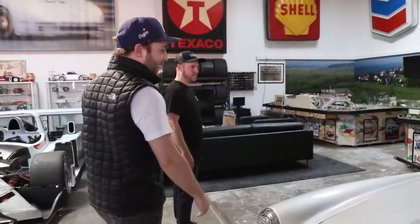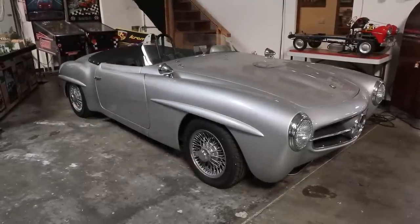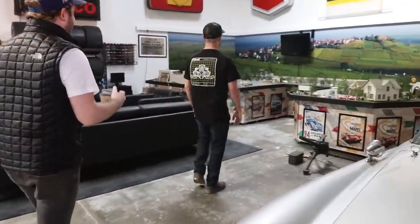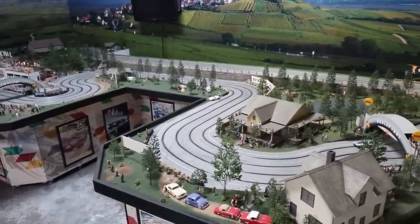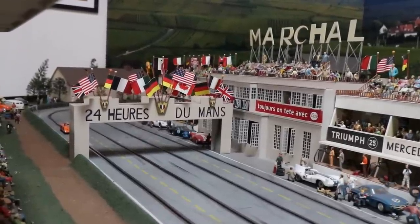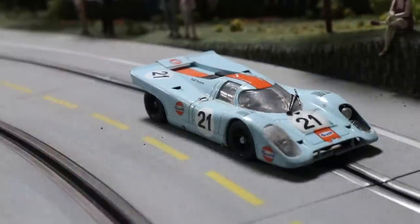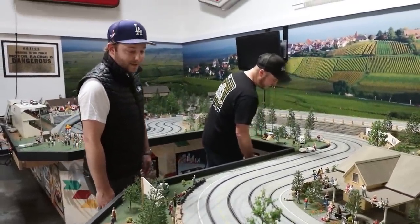This is a cool little SL touring car with a little custom windshield the founder of the company put together. And what is this? So this is actually an exact replica of Le Mans — it's a slot car track that the founder of the company recently acquired. He thought it would be a cool addition to the overall vibe of the Pelican garage. I love all these vintage cars on there. I'm amazed at the detail.